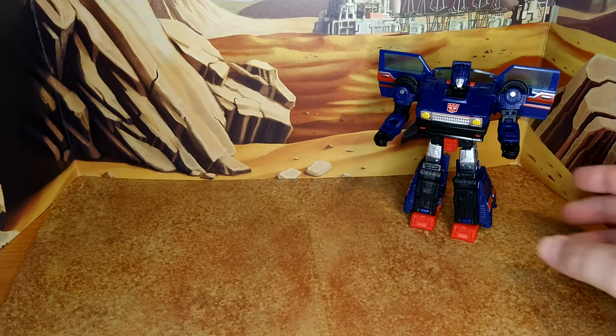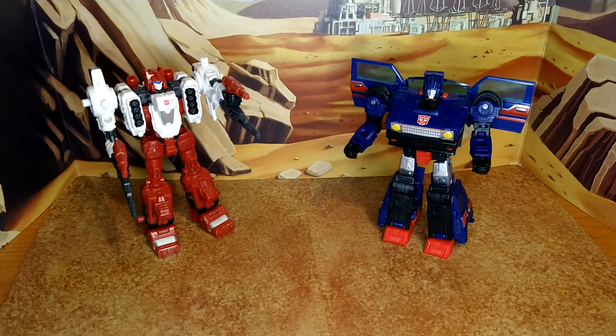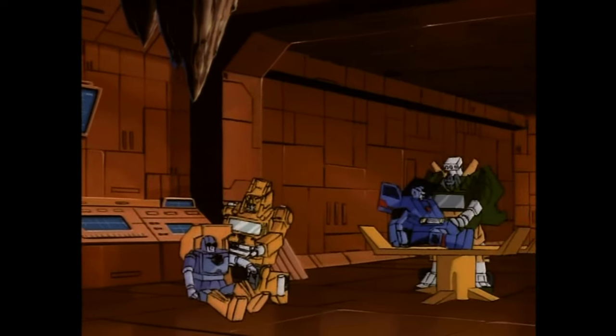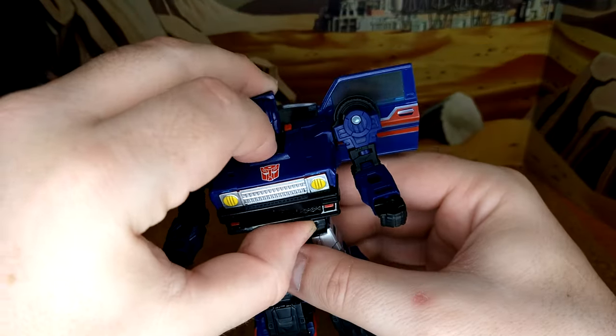Let's do a size comparison with fellow obscure characters. Starting with Six Gun, who's only in one or two episodes; Earthrise Lifeline, who's in the show for about three frames; and Hauler, who used to be orange in the pilot episode and has only been seen in alt mode thanks to Smokescreen. Now for transformation — this guy is pretty unique.